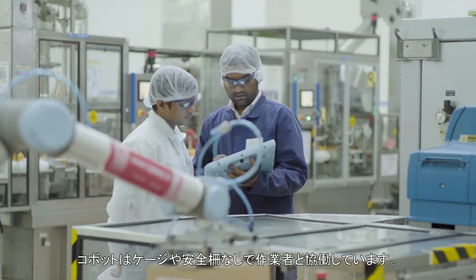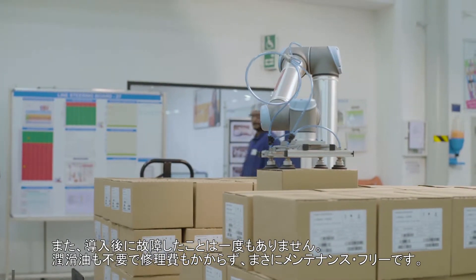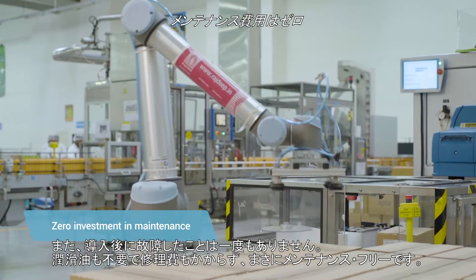We can work alongside the cobot without any cage, without any safety guards. Since installation we have never faced any breakdown problems. You can say this product is maintenance-free — without any lubrication, without any maintenance investments.